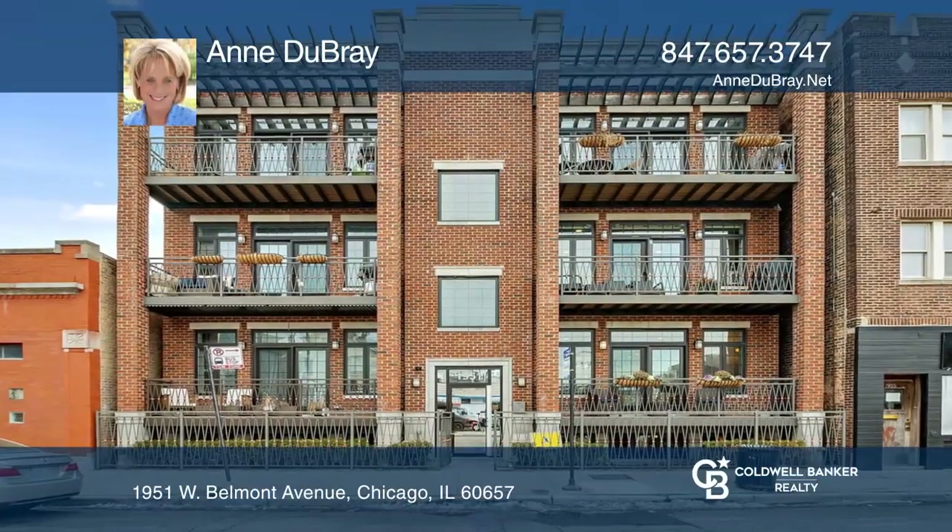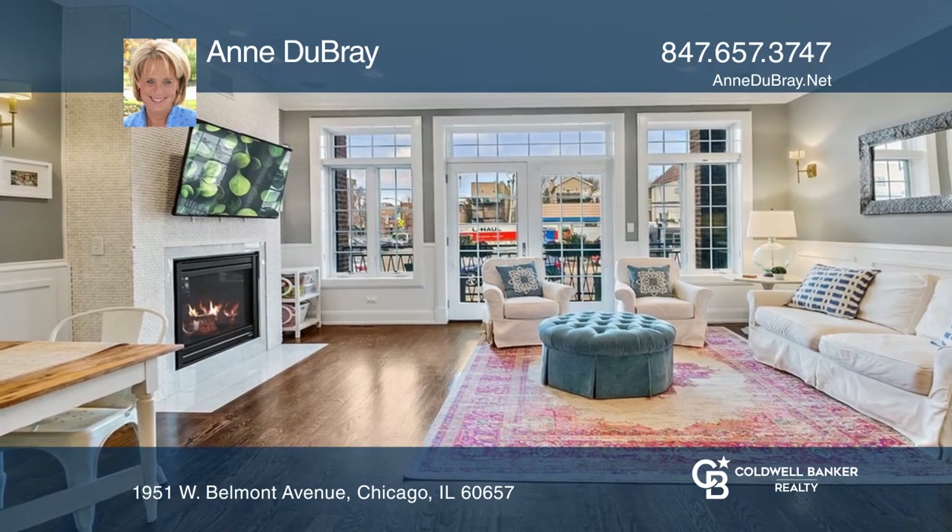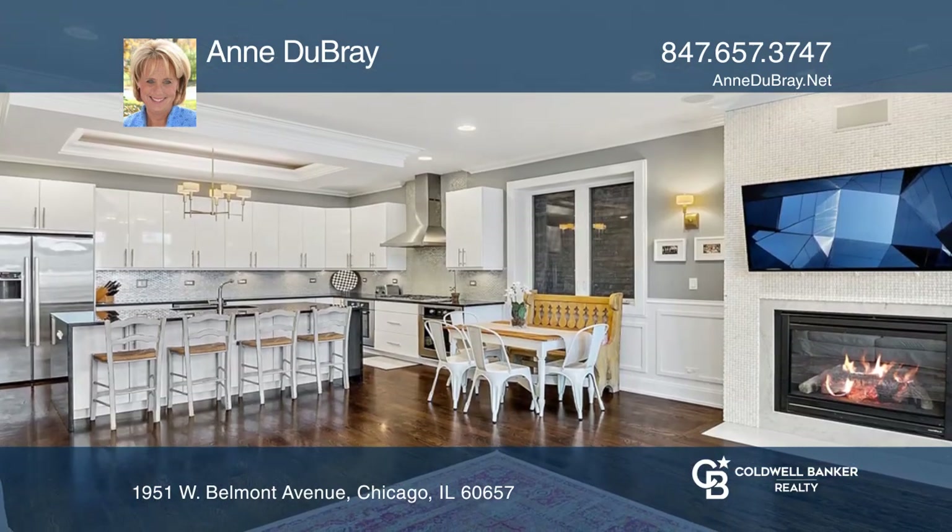Welcome to this bright, extra-wide, four-bedroom, three-full-bath duplex downed condo in an amazing Lakeview Roscoe Village location.